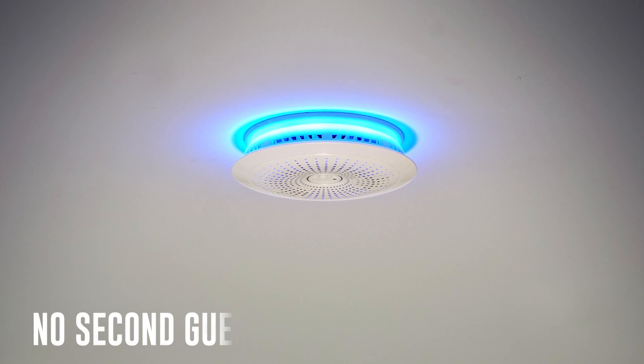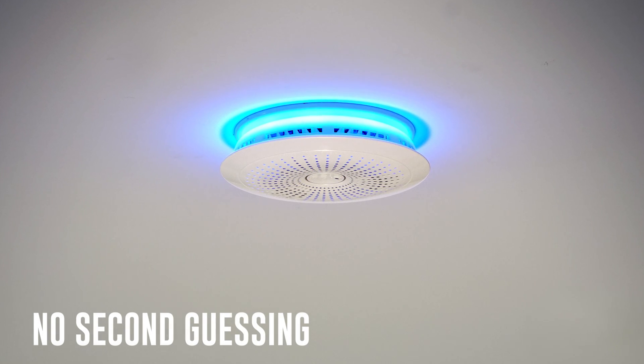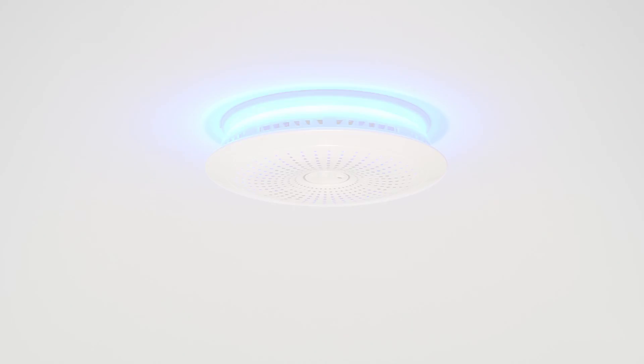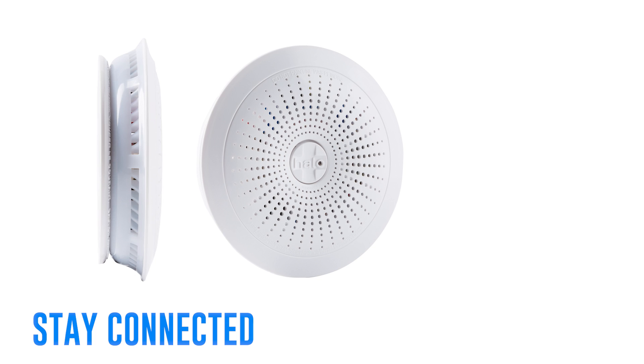Halo lets you know exactly where the danger is. A voice alert will tell you what's wrong, a ring of light illuminates, and you'll get an alert sent to your smartphone. Stay on top of important alerts with mobile notifications sent straight to your smart device.